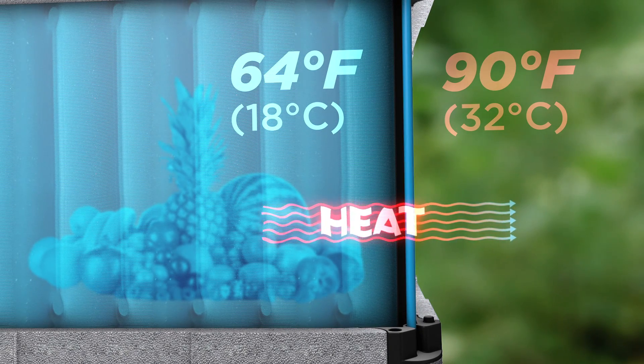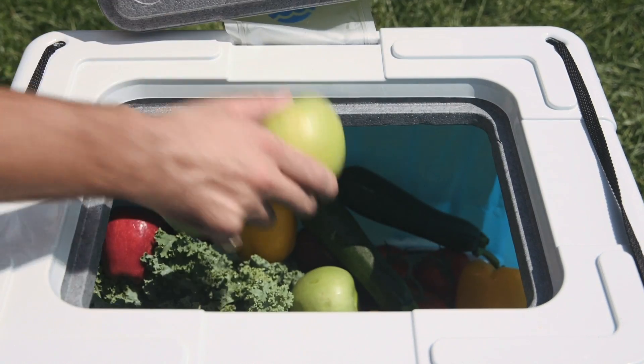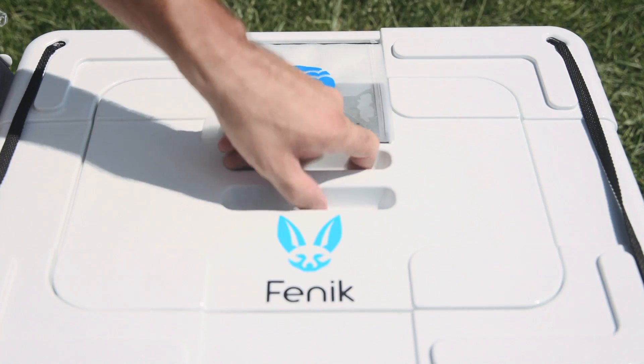In hot and dry conditions, the interior can be up to 35 degrees Fahrenheit or 20 degrees Celsius colder inside than the ambient air temperature around it. This cooler temperature greatly extends the shelf life of perishable food.